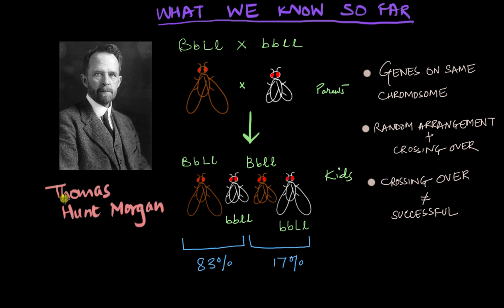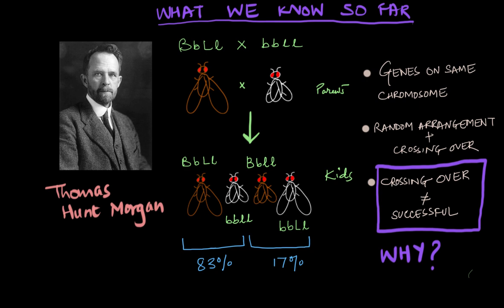A perfect or successful crossing over would give us a 50-50 proportion, but not this bizarre number that we have. So the crossing over happening here might not always be successful. But why is that? Why is crossing over not a successful event sometimes? When is it not successful, and how does it fail in the first place? These are the questions we will be answering in this video.